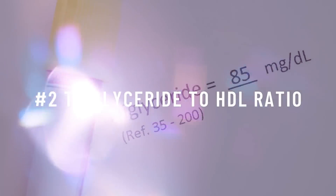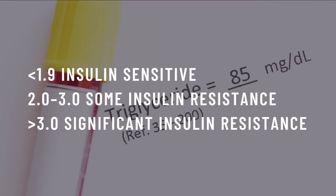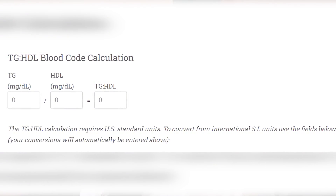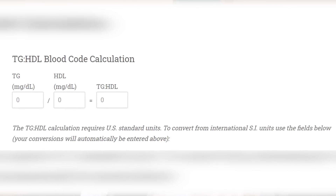Triglyceride to HDL ratio. If you have a current cholesterol panel, this can be another good way to get a sense of your insulin sensitivity. The numbers that are relevant here are triglycerides and HDL and your ratio between the two. A ratio under 1.9 is considered optimal with good insulin sensitivity. A ratio between 2 to 3 indicates some insulin resistance, and a ratio over 3 means that you are very insulin resistant. It is important to note that you need to calculate this ratio in milligrams per deciliter, not millimoles per liter, so make sure to make the conversion first.